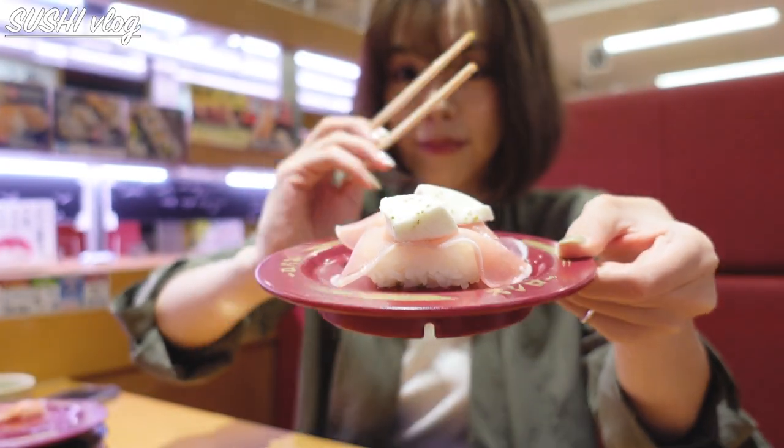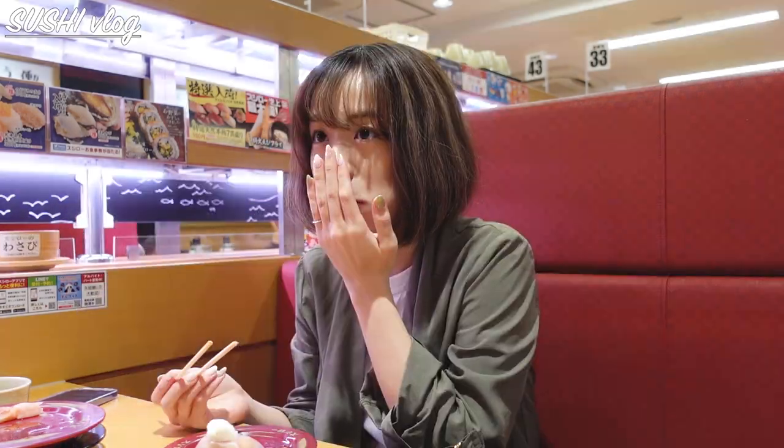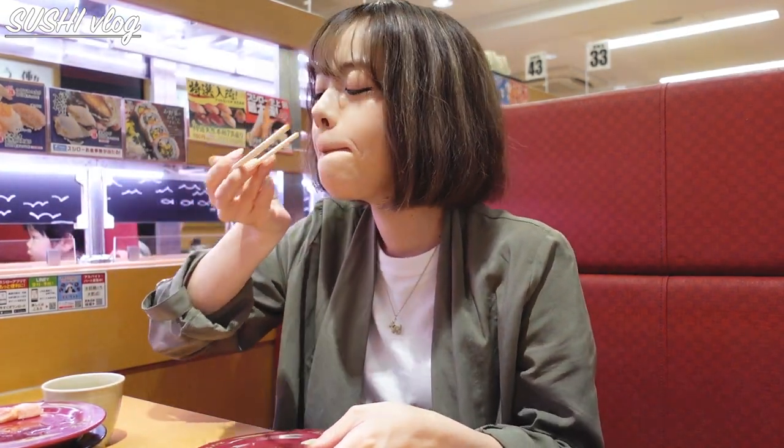Oh, I was really excited about this but it's not even fish — it's prosciutto and mozzarella cheese with some basil. As you can see, this is my favorite. The thing about these sushi restaurants is that anyone can come and enjoy them because they offer a variety of food, not just sushi.